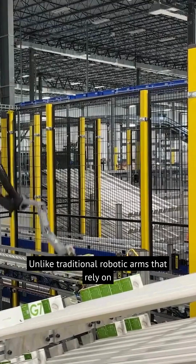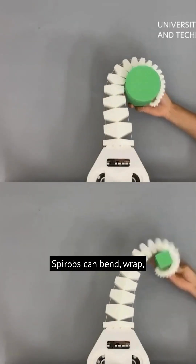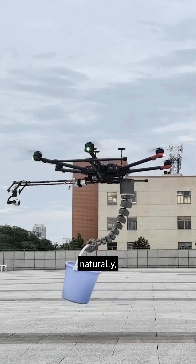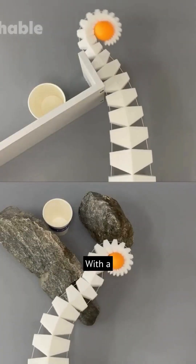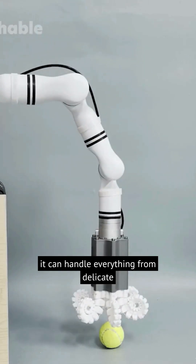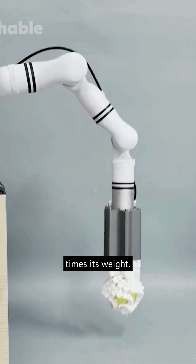Unlike traditional robotic arms that rely on rigid grippers, Spyrobs can bend, wrap, and adjust their shape to interact with objects more naturally, much like an octopus or an elephant trunk. With a success rate of over 95%, it can handle everything from delicate eggs to objects 260 times its weight.